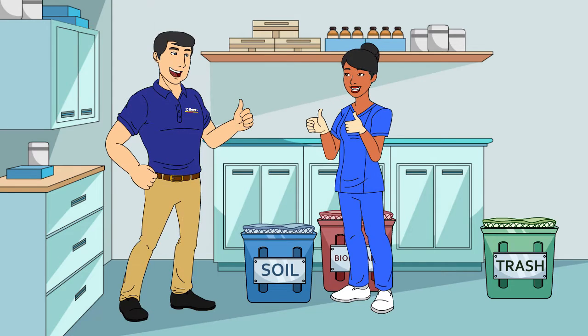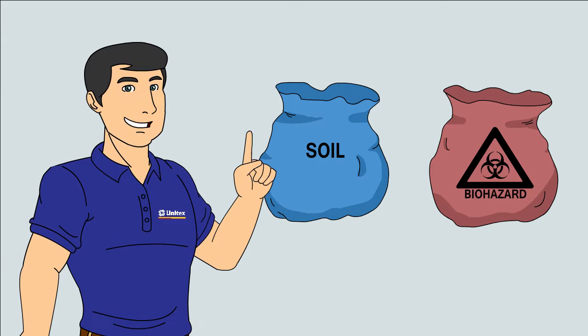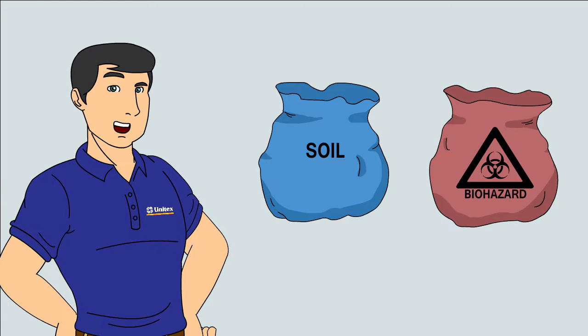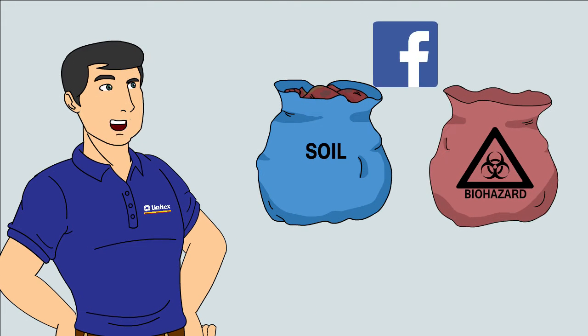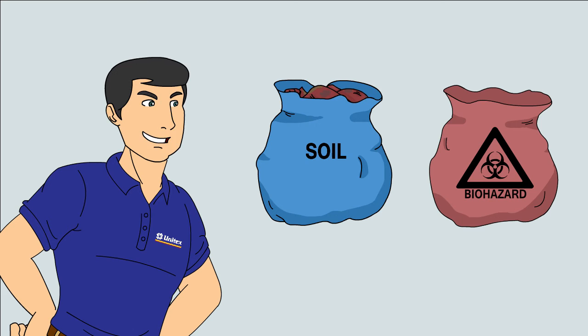Thanks Lucy, just like that. Now as I mentioned, linen is reusable, so no matter how soiled or blood-soaked it is, it should always go in the blue bag. I mean, treat it like Facebook and go ahead and put all your dirty laundry there.